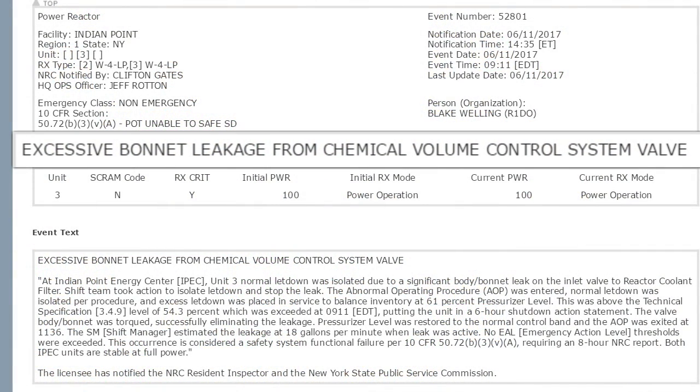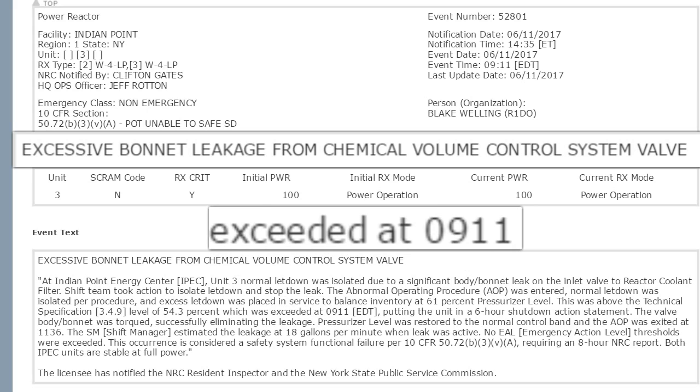Here's what they say: it was an excessive body-bonnet leakage from the chemical volume control system valve at Indian Point Energy Center, IPEC Unit 3. Normal letdown was isolated due to a significant body-bonnet leak on the inlet valve to the reactor coolant filter. The shift team took action to isolate letdown and stop the leak. The abnormal operating procedure, AOP, was entered. Normal letdown was isolated per procedure and excess letdown was placed in service to balance inventory at 61% pressurizer level.